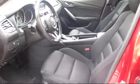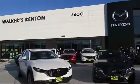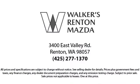From our factory trained mechanics to our friendly and knowledgeable sales team, we're here for you. Walker's Rent and Mazda is the place to buy your next vehicle, so come in today and allow us to demonstrate our commitment to excellence. Walker's Rent and Mazda — real value, real people, real simple.